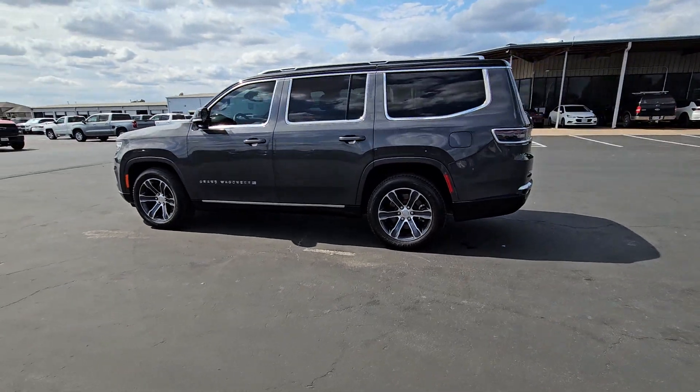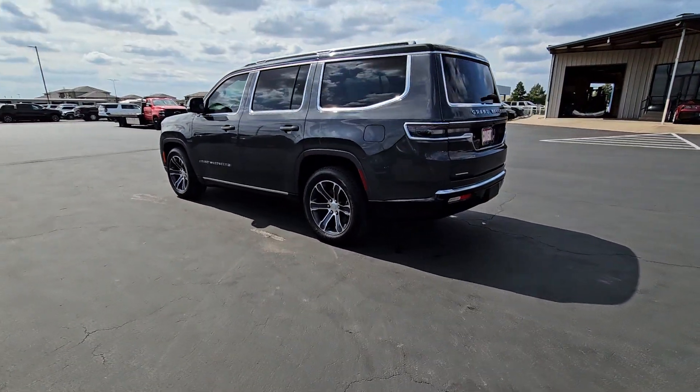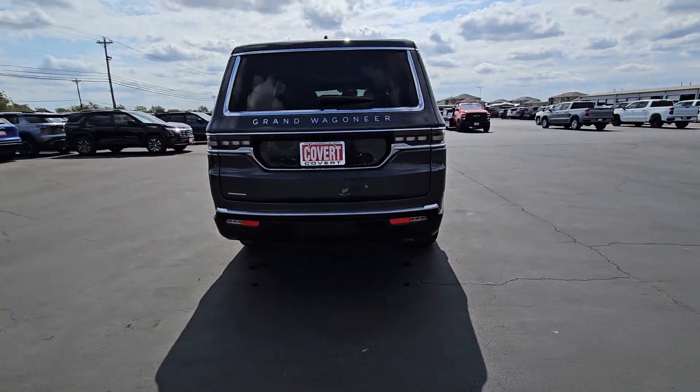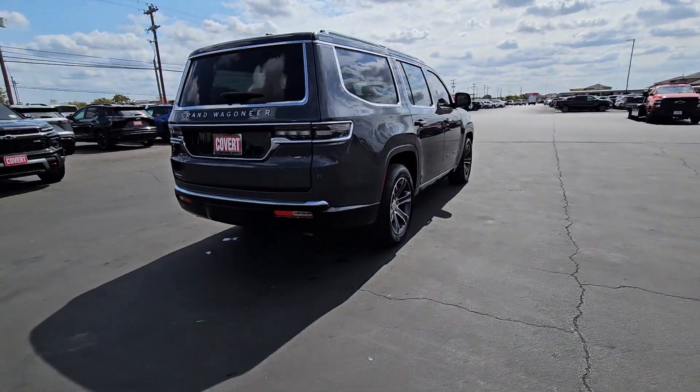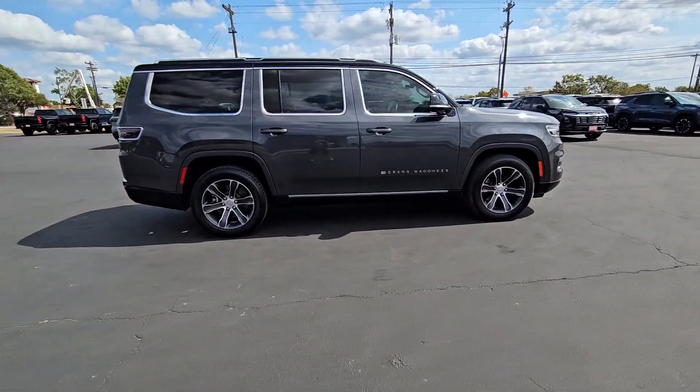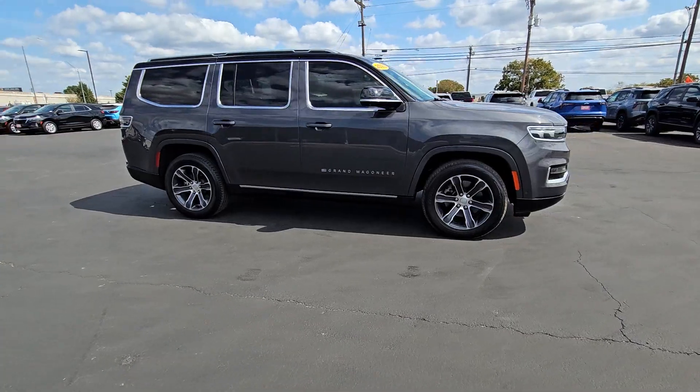Hop into the 2023 Jeep Grand Wagoneer. Explore your world in premium luxury in this powerfully capable Grand Wagoneer. Spacious, exceptionally comfortable, and lavishly appointed, its rugged sophistication compels you to relax and savor every adventure.